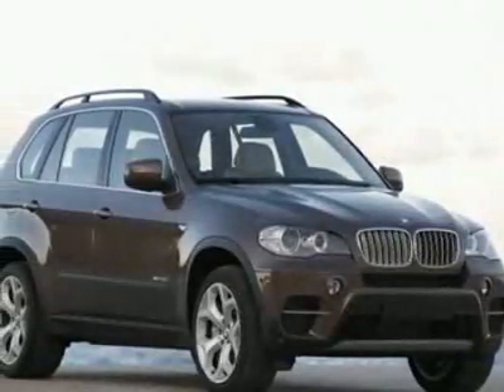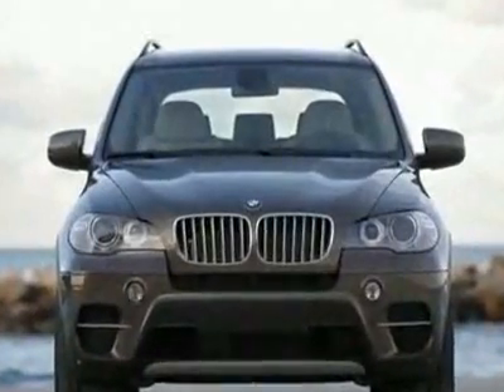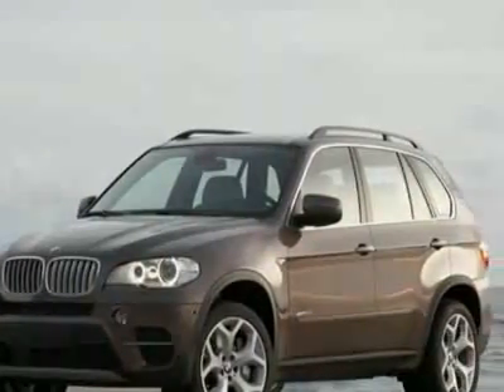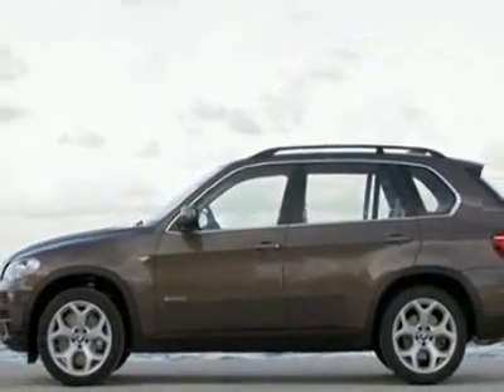Come take a look at this new 2011 BMW X5 xDrive 35i. For your protection, this vehicle has a full factory warranty. This vehicle gets 17 miles per gallon in the city and 25 on the highway.